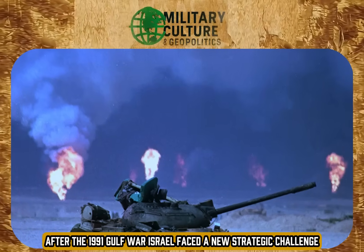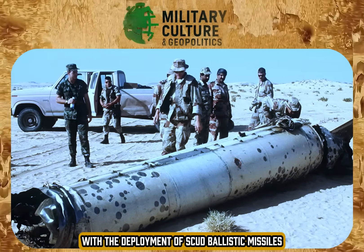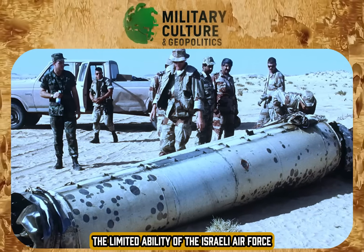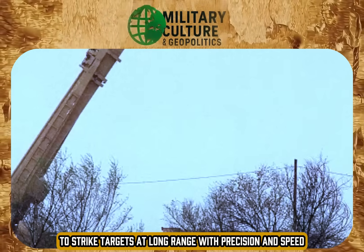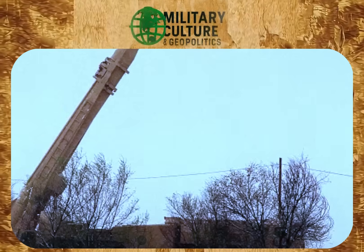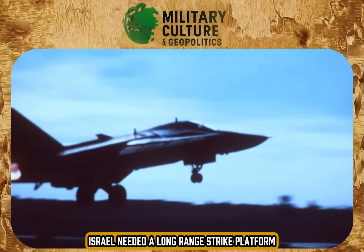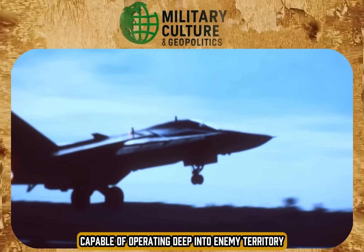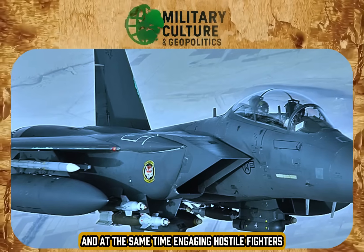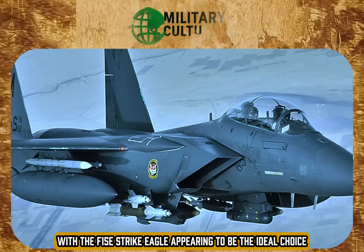After the 1991 Gulf War, Israel faced a new strategic challenge with the deployment of Scud ballistic missiles by Saddam Hussein's regime, revealing a worrying vulnerability: the limited ability of the Israeli Air Force to strike targets at long range with precision and speed. The message was clear. Israel needed a long-range strike platform capable of operating deep into enemy territory, carrying a large volume of weapons, and at the same time engaging hostile fighters — with the F-15E Strike Eagle appearing to be the ideal choice.